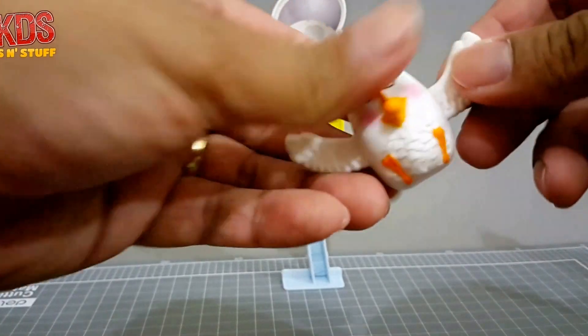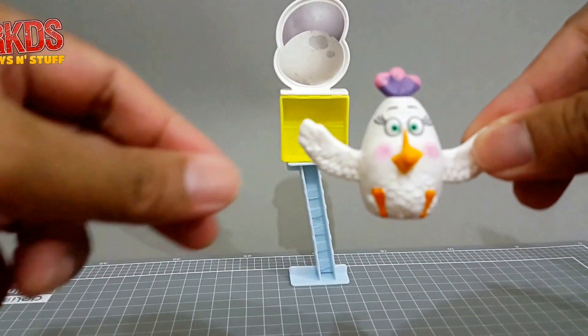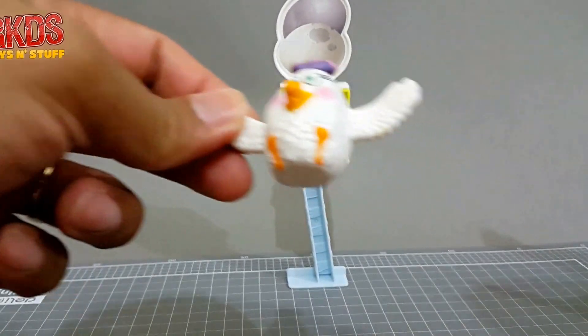Next is the Matilda launcher — she is the bird that shoots fireballs from her butt.